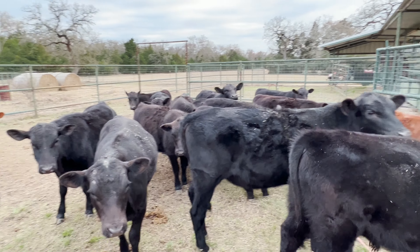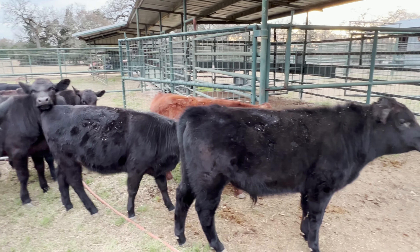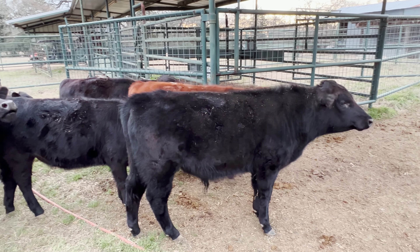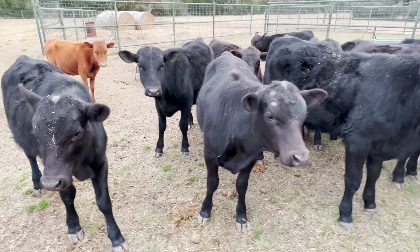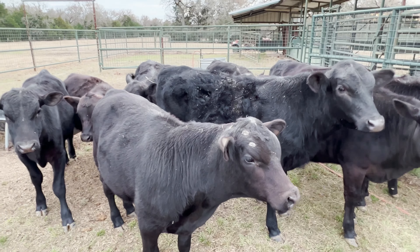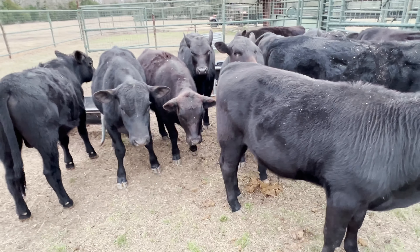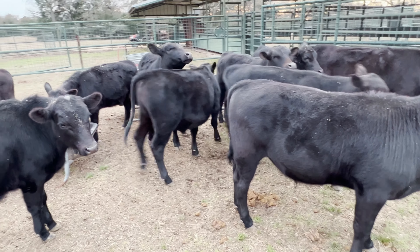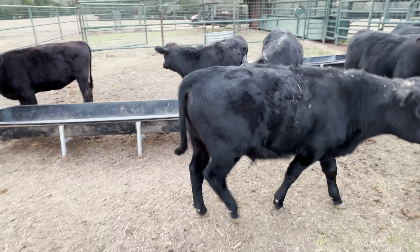Good group of calves. That little red bull there, he's going to be a dandy. There's quite a few of these other bull calves that will make somebody a good little herd bull, depending on your operation and what you like. So I've got these for sale.